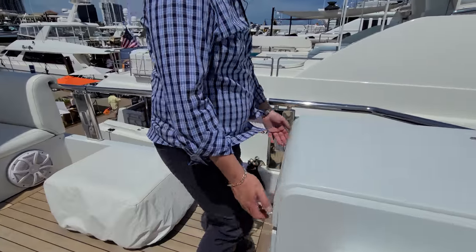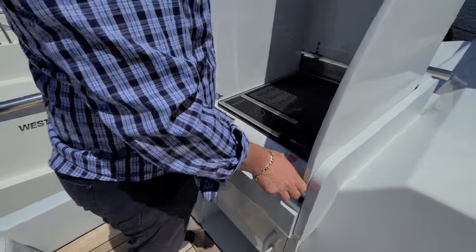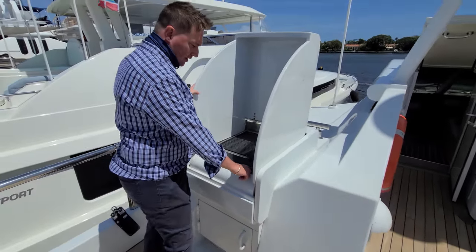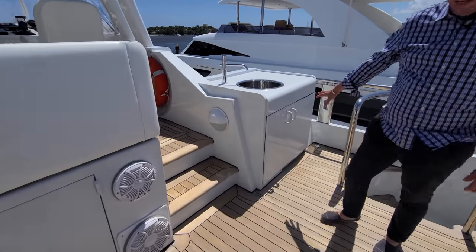This is a barbecue grill here — pop this open, there's a latch and it can stay up to block the wind so you can grill right here. You don't even have to go downstairs to make lunch. And over here you have a refrigerator and sink.